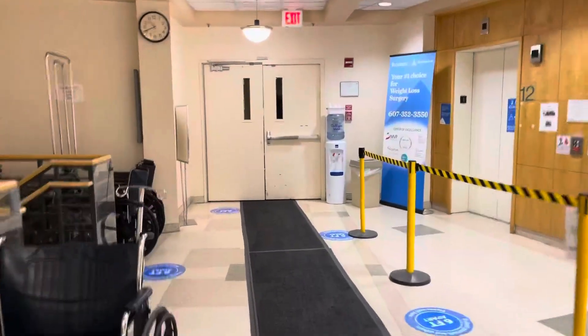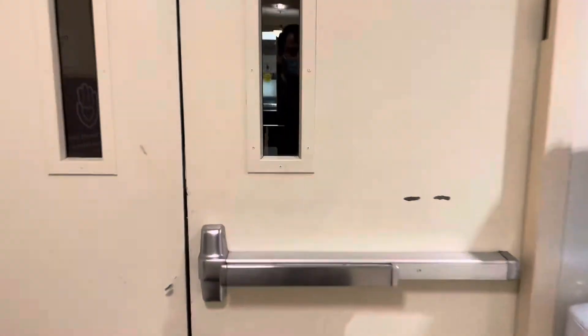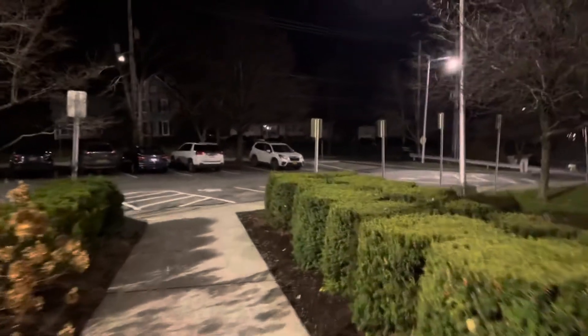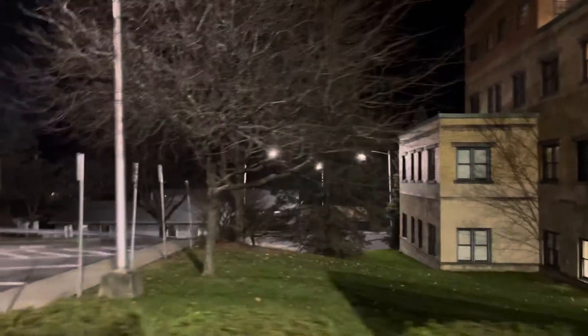We're about to walk outside here. I have to be very careful not to lock myself out. Now this parking lot's pretty brightly lit, but it's still kind of dark. Still some lens flare when there's lights directly in the lens of the camera.